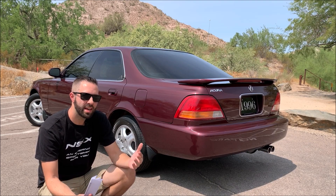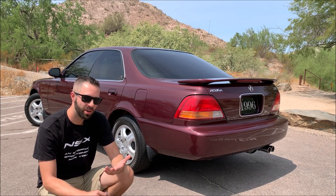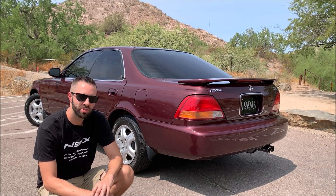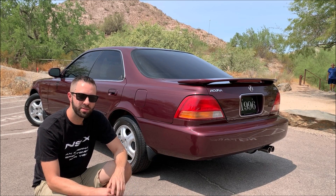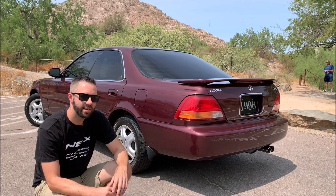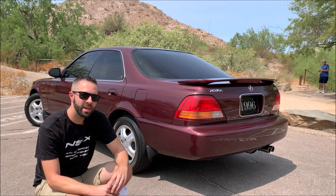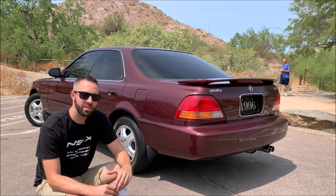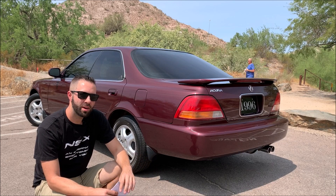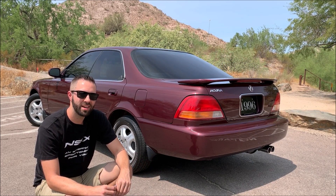Last but not least, I do want to mention there are some outstanding mechanical needs on this car. As I knew when I got the car, the climate control is not working, so I have a little bit of work ahead of me to get that taken care of — some parts on the way. Also, there was very little history in terms of timing belt maintenance, so I'm going to have that changed out as well, probably here in the next couple months. But I'm very happy with the progress already, and it's been a really fun turnaround. Thanks for coming along for the ride.